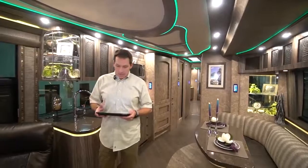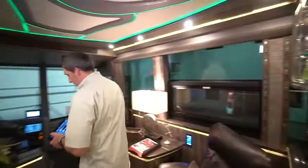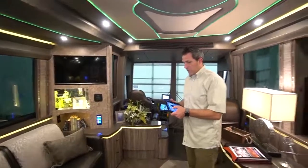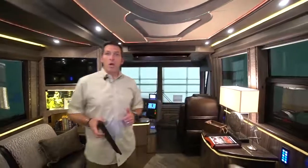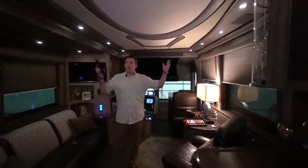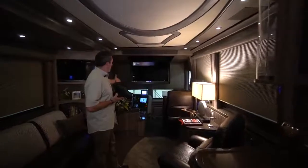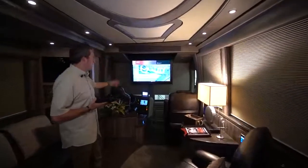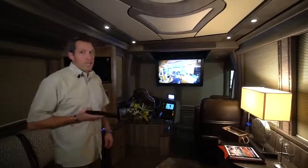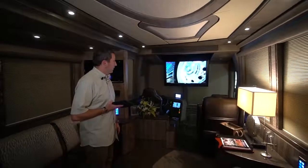One thing that our engineers have done over the years that sets the entertainment level: with the push of one button, we go into theater mode. Theater mode drops all of the blinds automatically, dims most of the lights, and drops down the big 50-inch Samsung up front. It starts rolling on HDMI 1 or whatever you select. That's a really cool feature.